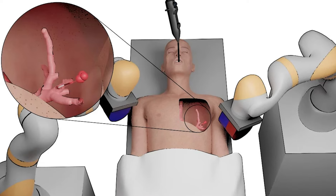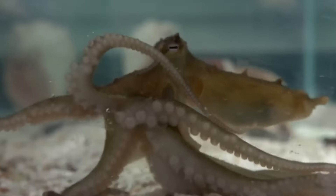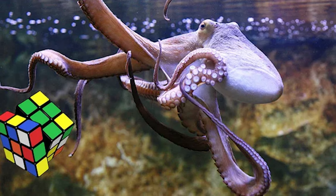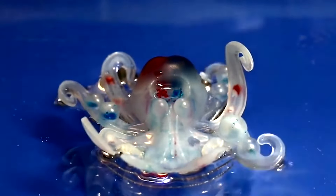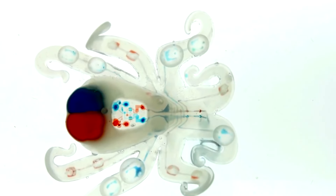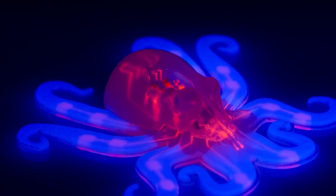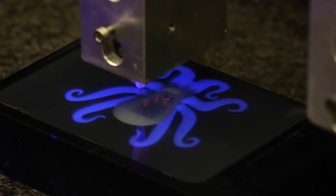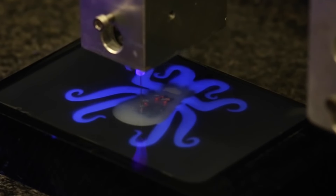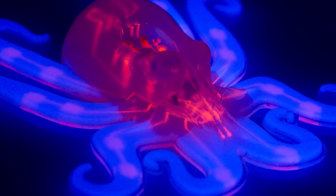Number six: Soft Octobot. Octopuses are fascinating sea creatures that can squeeze into tiny spaces and solve puzzles with ease, offering great inspiration for technology. The Soft Octobot is the first robot that's totally soft, untethered, and autonomous. There are no hard parts or wires — just a 3D-printed body that runs on hydrogen peroxide and has a tiny logic circuit inside. It moves around without needing any electrical power. This soft-bodied innovation opens new avenues in technology and holds promise for search and rescue missions, navigating spaces beyond the reach of traditional rigid robots.